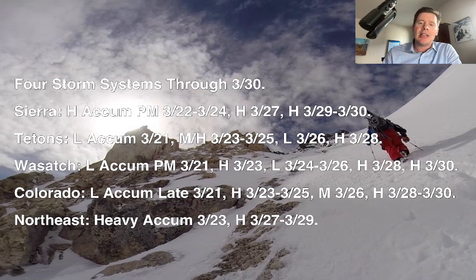You can see the timing here for the Sierra, Tetons, Wasatch, and Colorado. The Northeast is still looking at heavy snow accumulation. Big storm March 23rd, and potentially another big storm behind that, March 27th, 28th, and 29th. But we've got four storms to deal with.